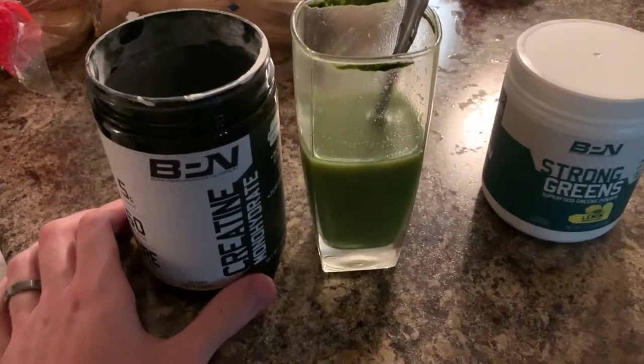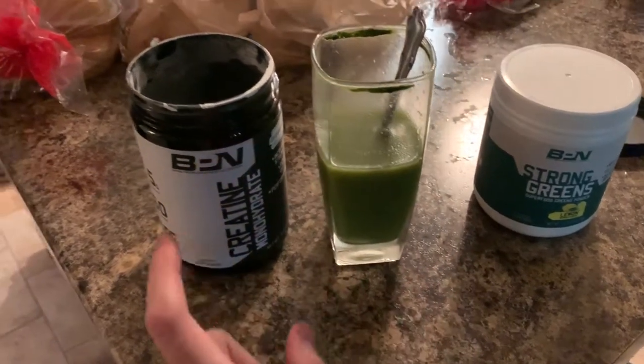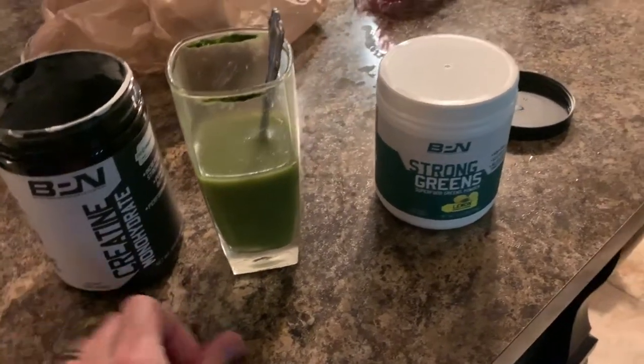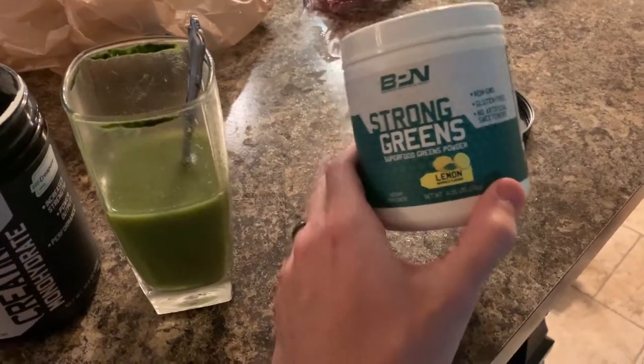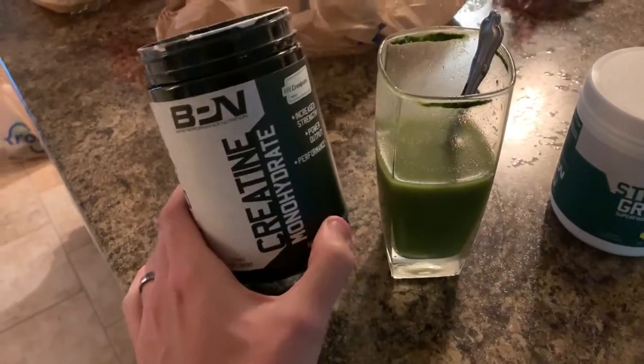We got a bunch of stuff. This is a mixture of orange juice, some Strong Greens, and creatine. This is made by Bear Performance Nutrition and it's really good stuff. If you've never tried it, this helps with digestion and overall general health. And this is just creatine.